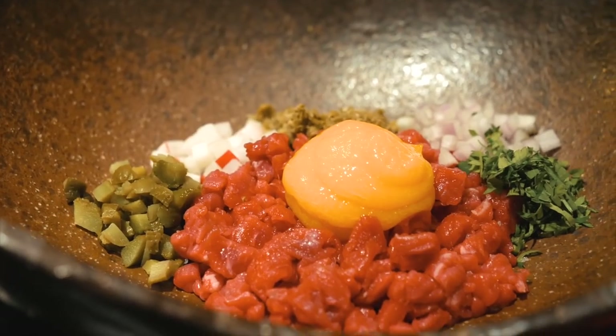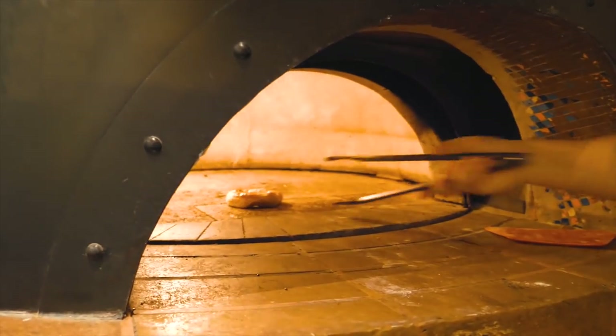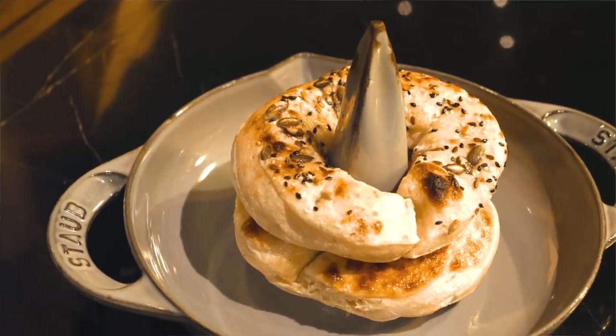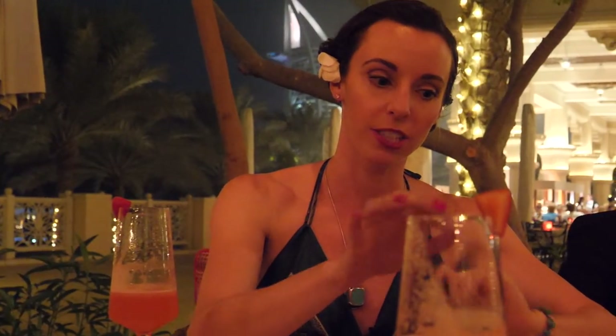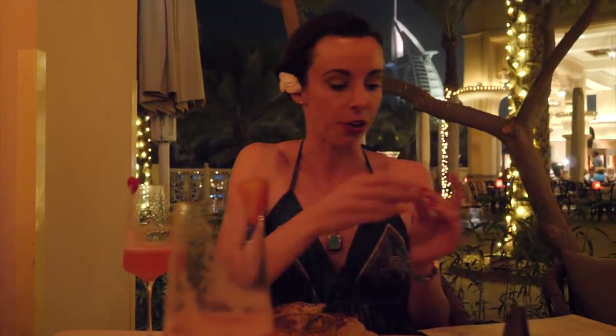But the thing that really surprised me most about The Hyde was their bread. People kept saying you have to try their bread, and they are not kidding — the bread here is incredible. It's their famous sourdough, kind of shaped like a bagel, drizzled with duck fat. Oh my god, it lives up to the hype. It's so savory and so good.